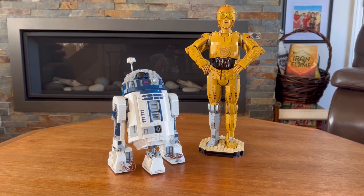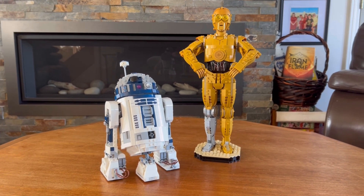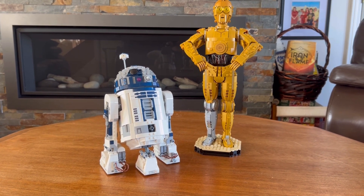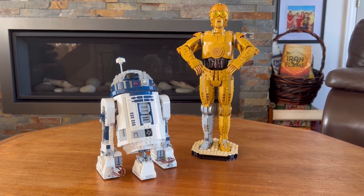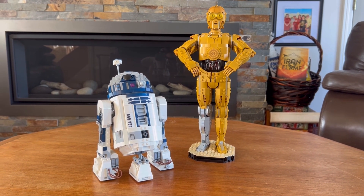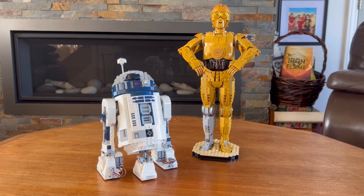This R2-D2 pairs perfectly with the C-3PO that's currently out. As mentioned in the C-3PO video, I love this display — it's been my favorite display since getting both sets, and they just look amazing together.